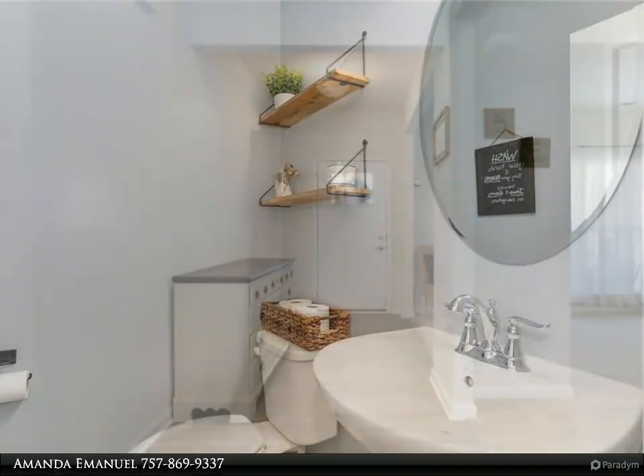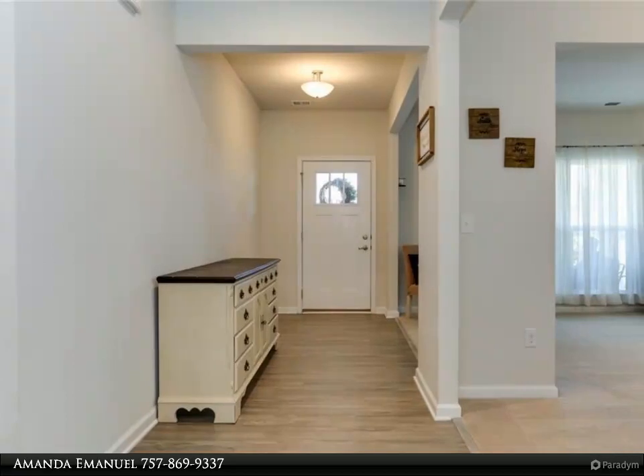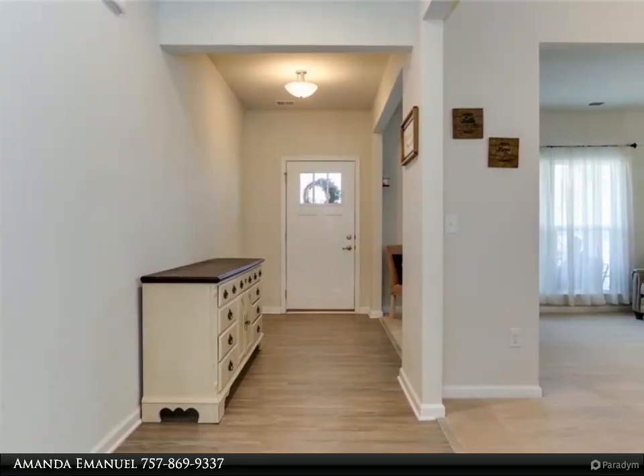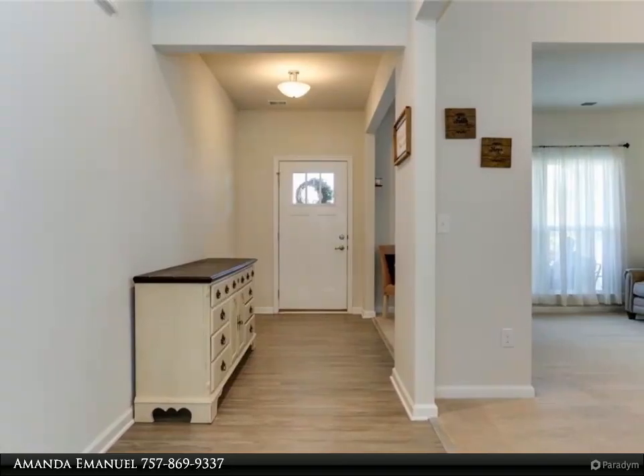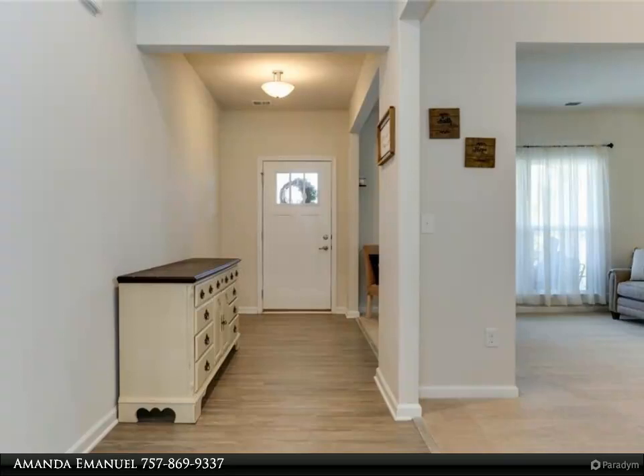With fresh paint throughout and lots of natural light, decorating will be a breeze. There is a flex space downstairs that is great to use as you see fit — office or bonus room. The owner's suite is oversized with deep closets and a large luxury bathroom.